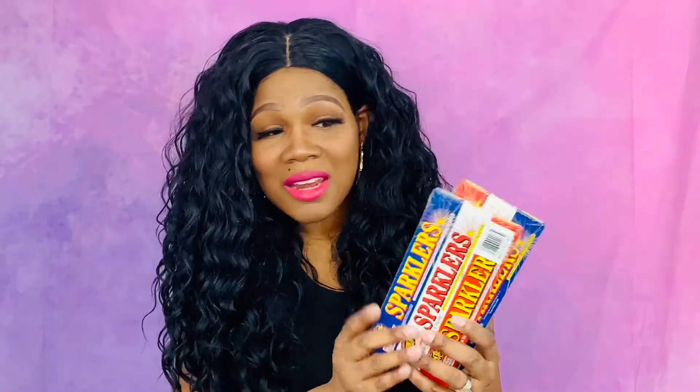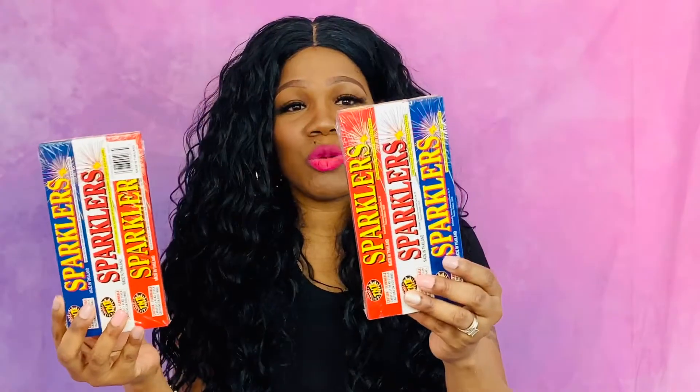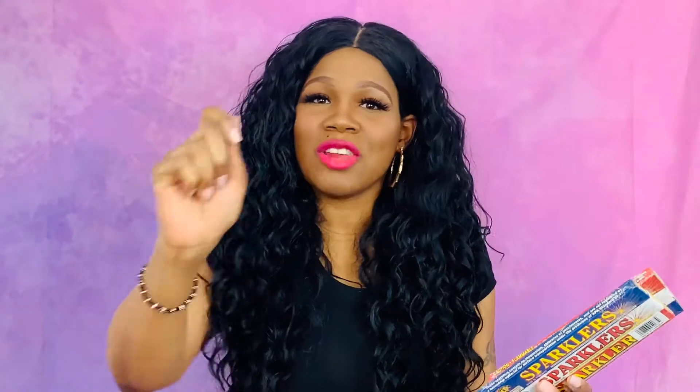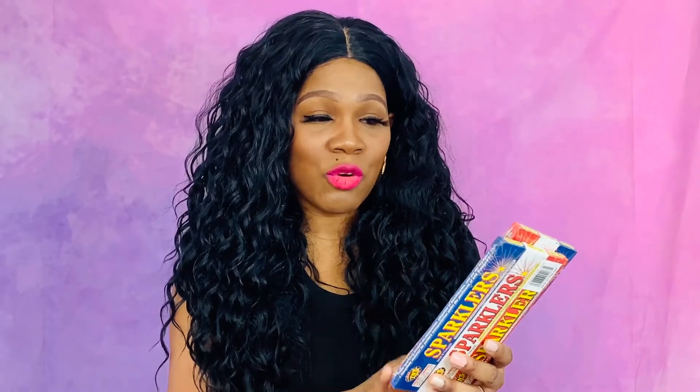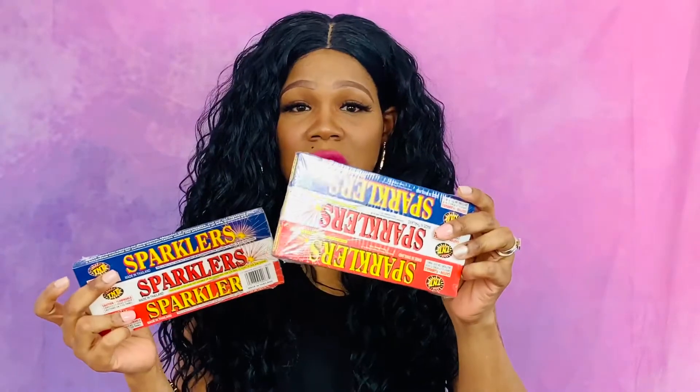The next thing I got — how cute are these? These are little sparklers. You know when you buy fireworks and you buy the sparklers — they put them in their hand and twirl them around. We got them for the kids before for the 4th of July, so I picked up a few packs of these for the kids.